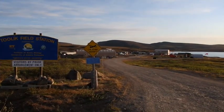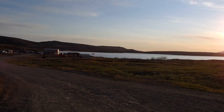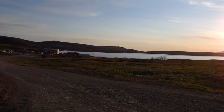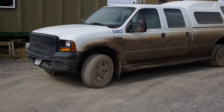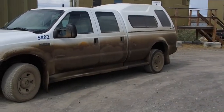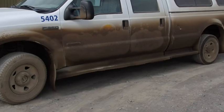This is Toolik Field Station, and that is Toolik Lake where a lot of the research at this station is conducted. Here's the truck we drove up on, and having driven on the Dalton Highway for nine-plus hours, you can see it's got a nice glaze of dirt.